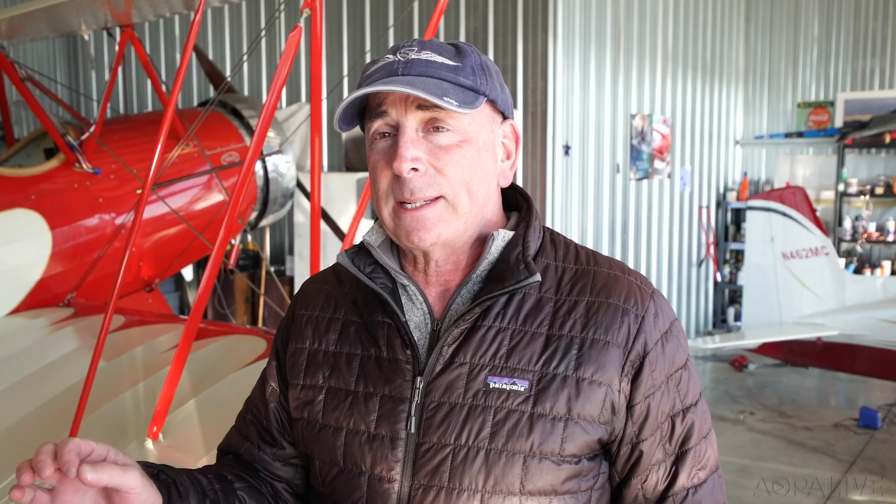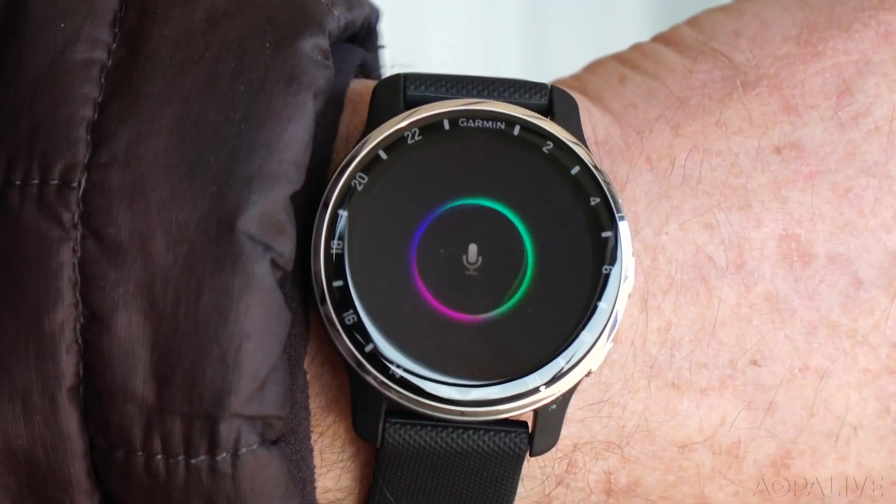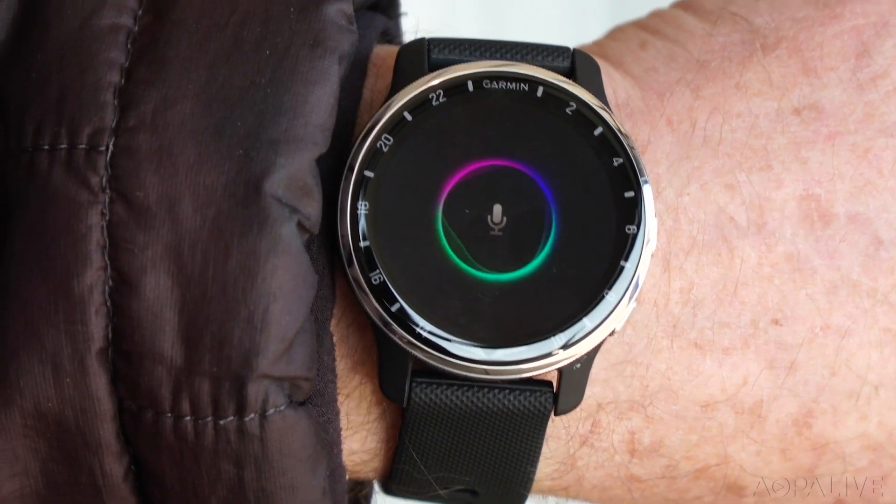What's different about the X10 version of the D2 watch is that it has a voice activation function — make voice calls, send voice texts, and any number of things that you would do with a voice activation command to your smartphone.